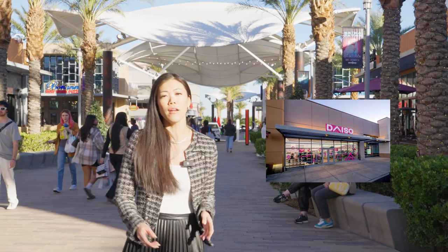For those of you that don't know what Daiso is, it's our Japanese version of a dollar store, and I love visiting there to get really cute snacks and items for the office as well as my home.